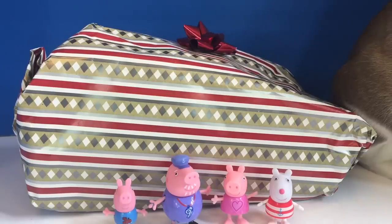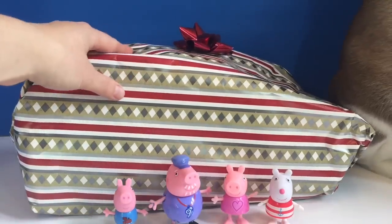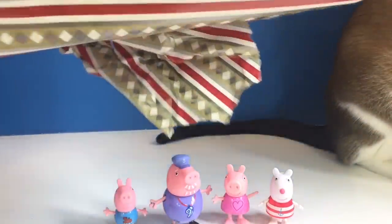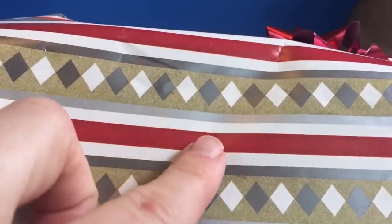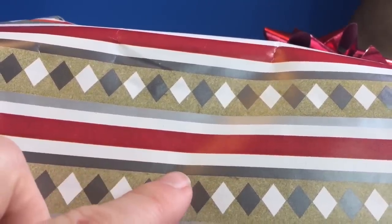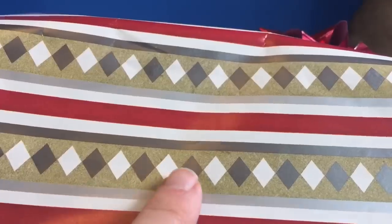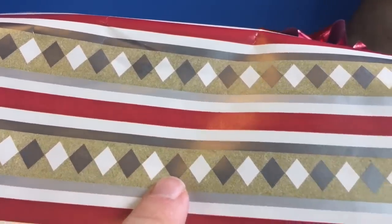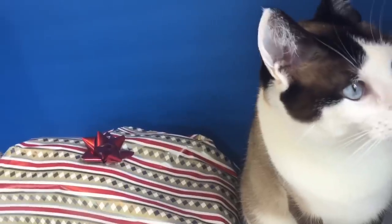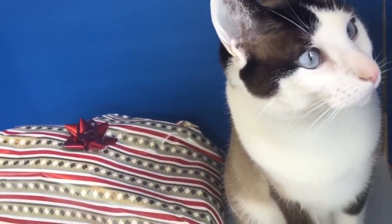Hello and welcome to Tiny Treasures. Peppa, Grandpa, Susie Sheep, and George have a big present behind them, and today we're going to open it up and see what's inside. It has red stripes, white stripes, silver stripes, and diamonds — silver and white. And look who's interested in the gift. It's Kitty. She loves wrapping paper.